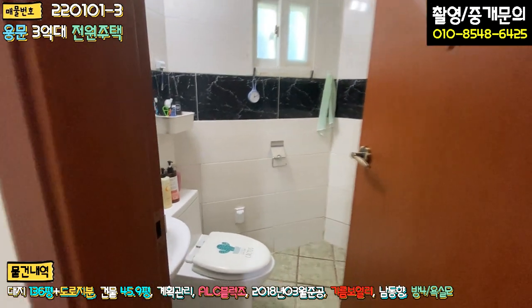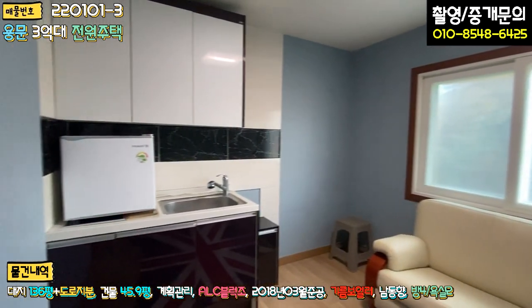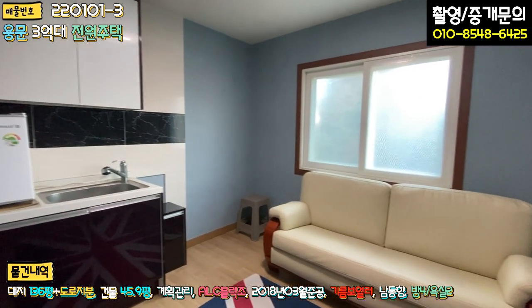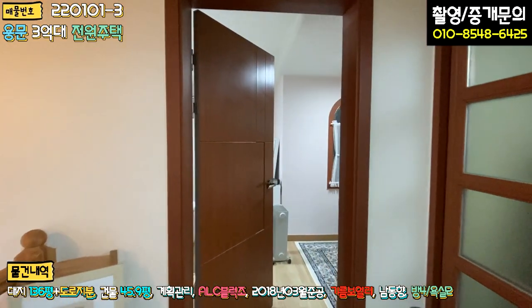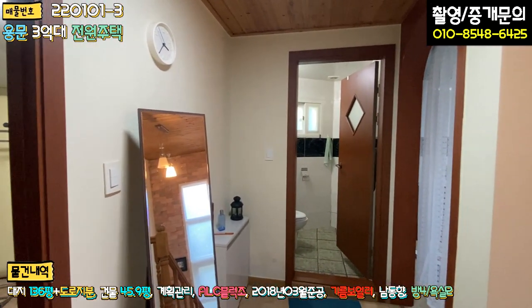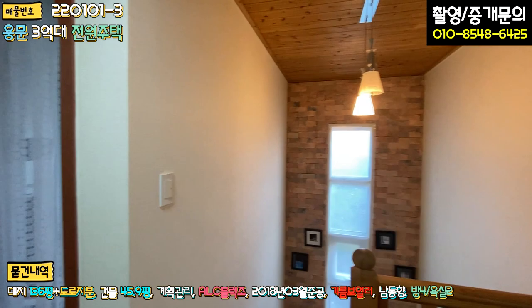2층 욕실은 1층과 같은 구조로 아담하게 돼 있고요. 그다음에 원래는 방인 이 부분을 지금 2층 거실 겸 미니 주방으로 사용하고 계신 것 같은데, 이 부분은 방으로 쓰셔도 될 것 같아요. 2층 구조는 방 두 개, 서재, 욕실 하나, 복도로 굉장히 앙증맞게 돼 있습니다. 자녀분이 쓰시기에 딱 좋은 구조네요.